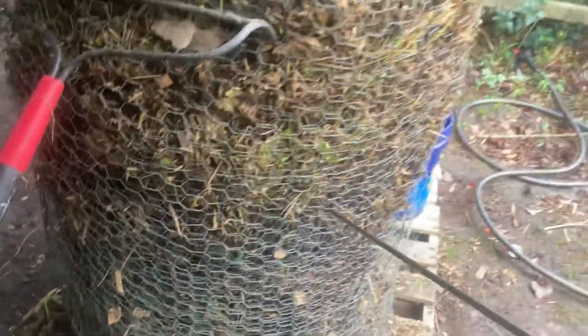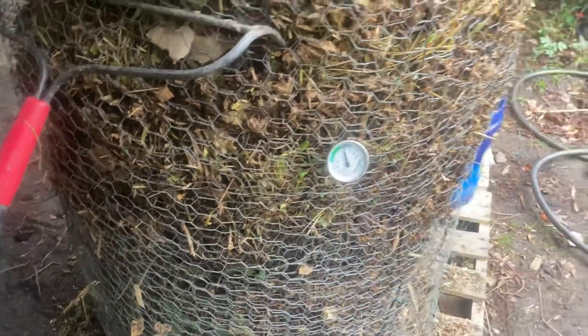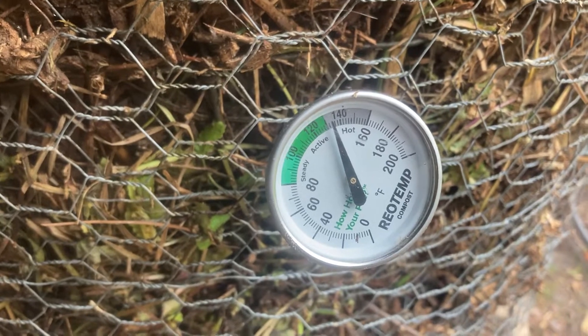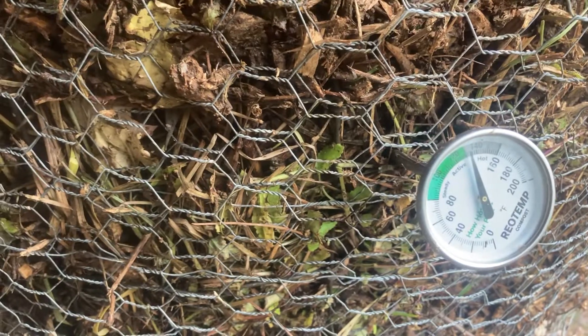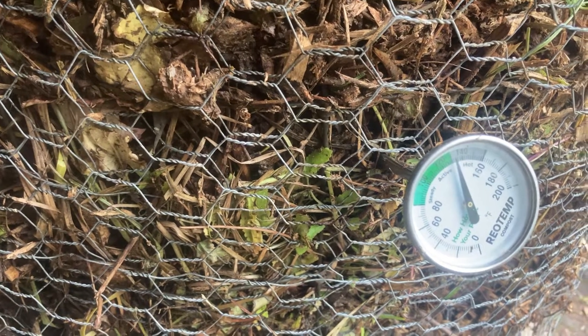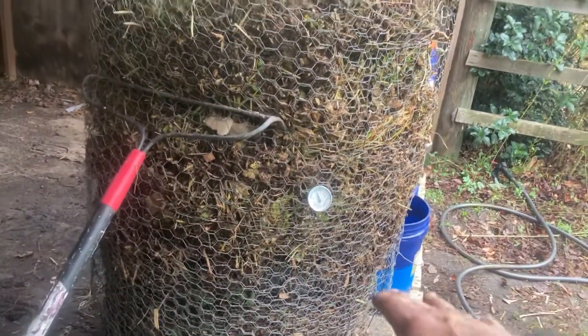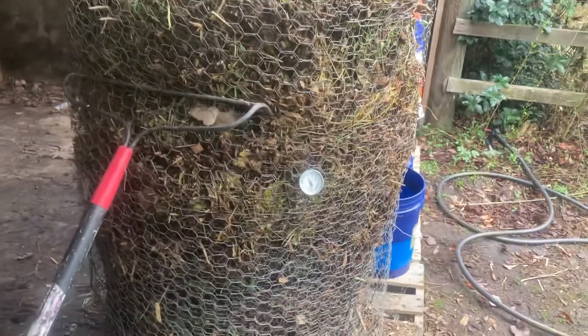We can try a little bit higher just to see, but it looks like it's going to sit right at 130°F. Everything from that point down is thermophilic composting at this point, which is good because that's the majority of the pile.